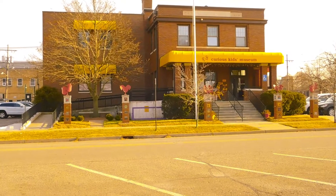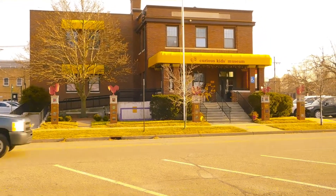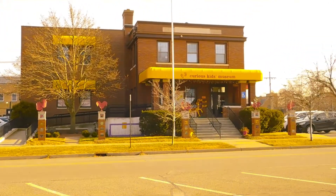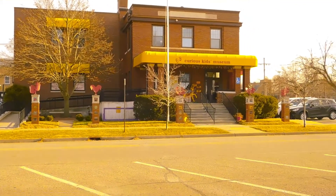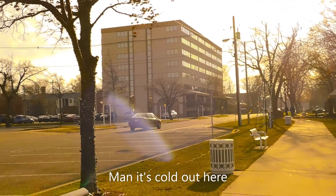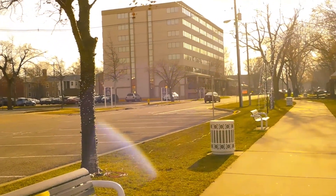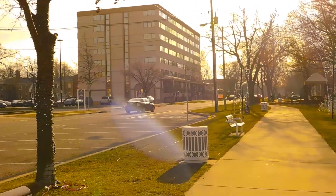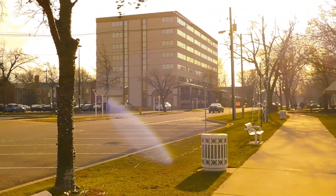Kid Museum over here — the place where you take your kids. Yeah, it's a nice place. And there you can see it's the Boulevard Inn Hotel. If you want to stay in St. Joe, here is one of the hotels you can stay in.